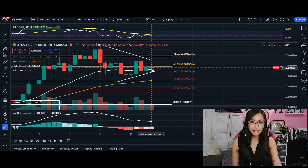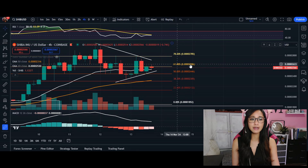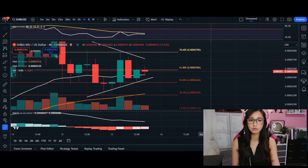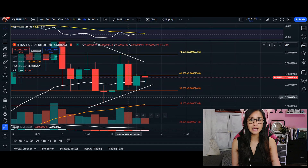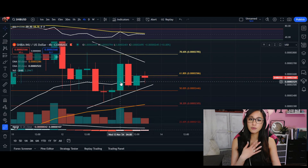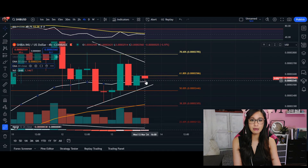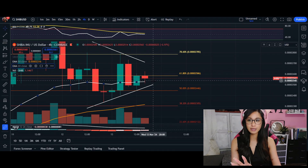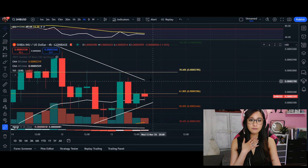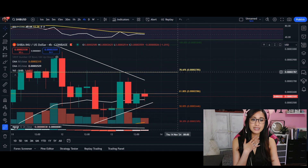If we do break to the upside, we want to break above and close above the 61% Fibonacci level — our golden ratio. We can see we have broken above the 61% and are hanging very tightly to our 20 MA. If we're able to break above this Fibonacci level, our next target for SHIB is going to be at 2785.